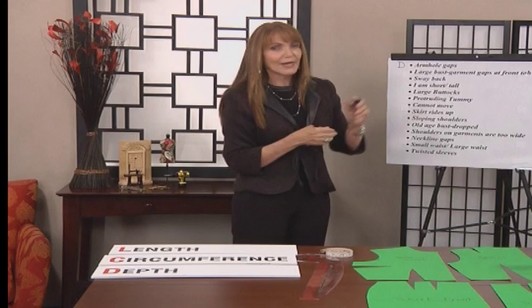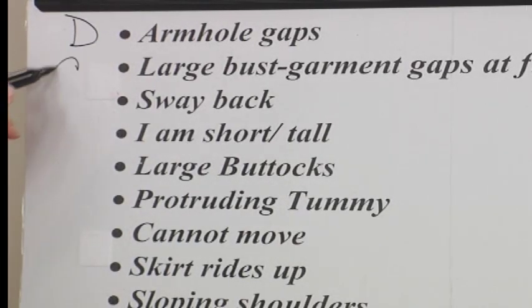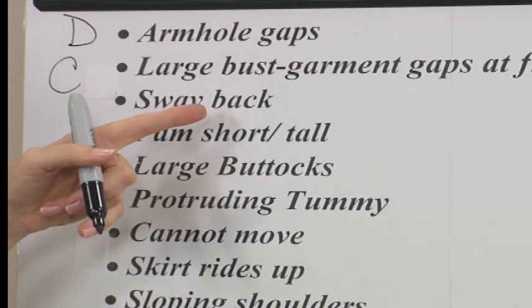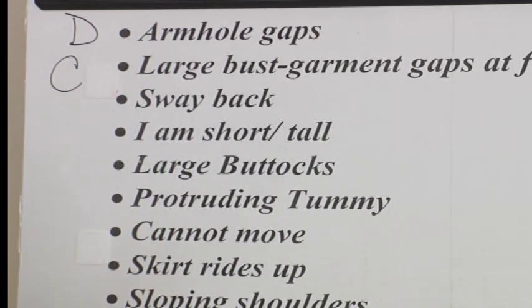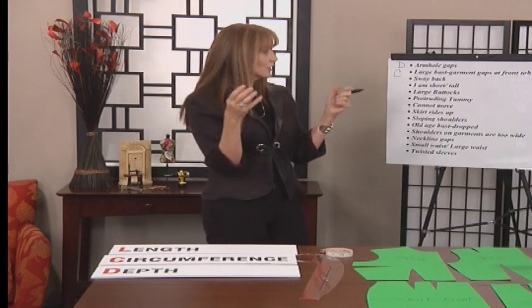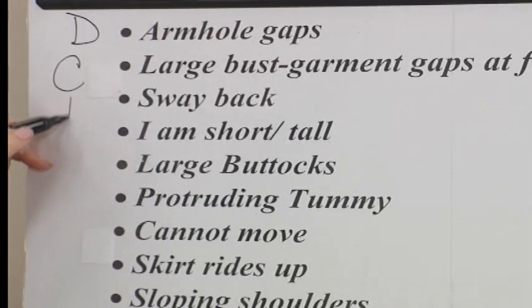The large bust that gaps at the front — why would it gap at the very front? That is circumference. Sway back — by definition that means the center back of the garment is shorter at center back than it is at the side. If we took the whole thing and made it shorter, that wouldn't work. If we took the circumference in at the side, that wouldn't work. And so we know this is going to be depth.